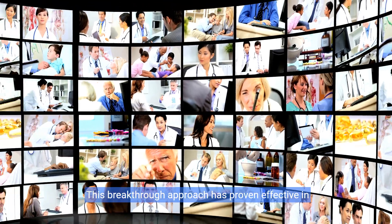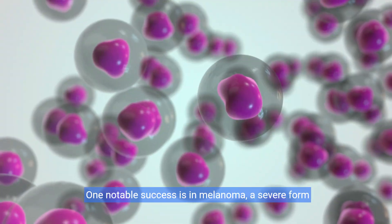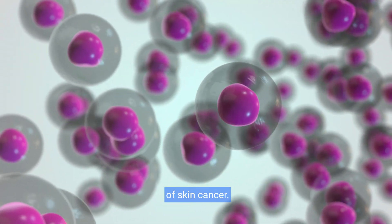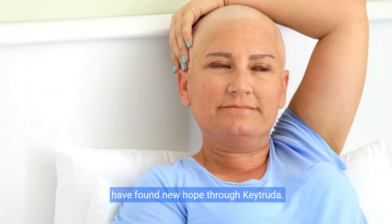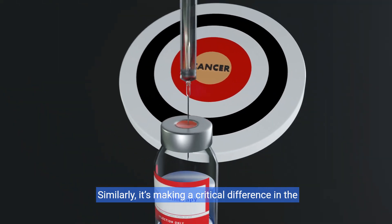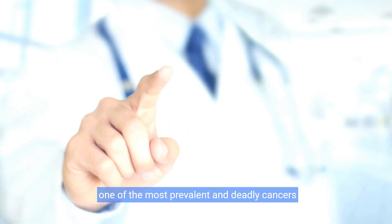This breakthrough approach has proven effective in treating a multitude of medical conditions. One notable success is in melanoma, a severe form of skin cancer. Patients struggling with this relentless disease have found new hope through Keytruda. Similarly, it's making a critical difference in the treatment of lung cancer, one of the most prevalent and deadly cancers worldwide.